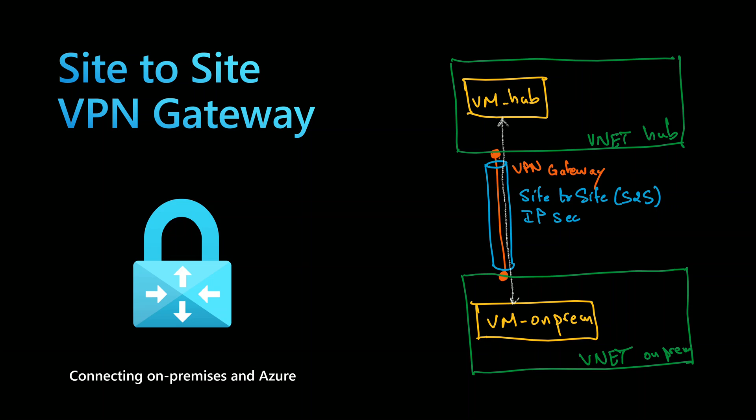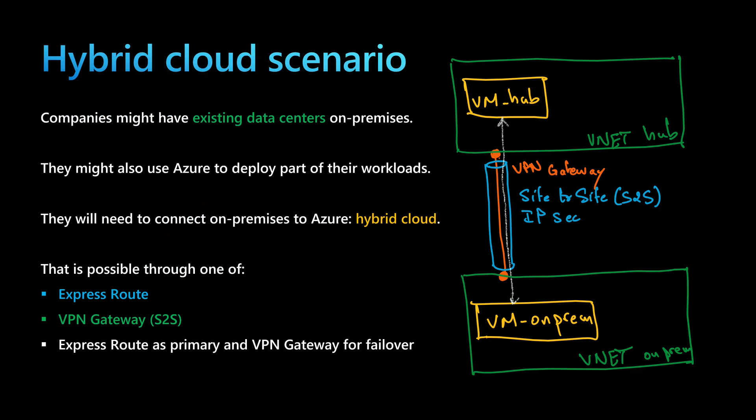You will learn about Azure VPN Gateway with Site-to-Site Configuration, the Azure service that will allow you to connect your on-premises data centers and Azure. The typical use case is that companies might have existing data centers on-premises and also use Azure to deploy part of their workloads. So now they have two environments, Azure and on-premise, which creates the hybrid environment or the hybrid cloud.